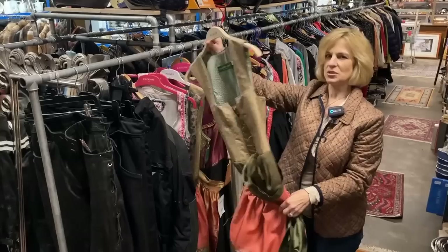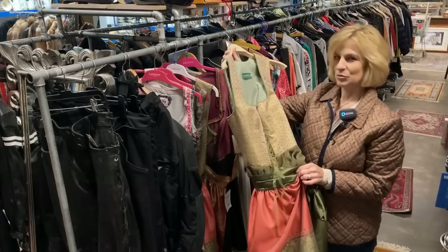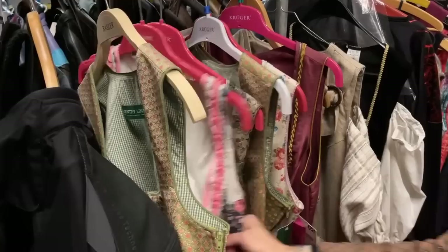You know you're in Germany when they have a Dirndl in the thrift store. These are traditional outfits usually worn in Bavaria around September and October during the famous Oktoberfest. They're 50 euros today and they retail here for about 200 euros — I can see the original price tag — and they do have quite a selection.